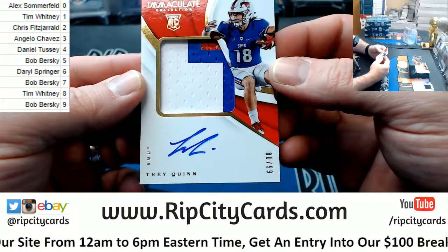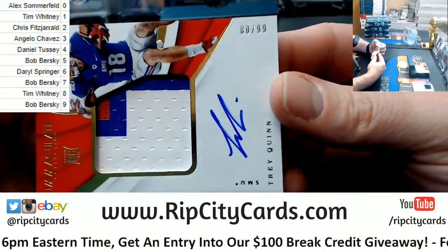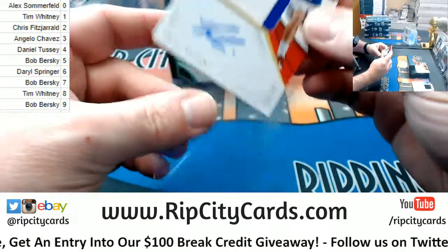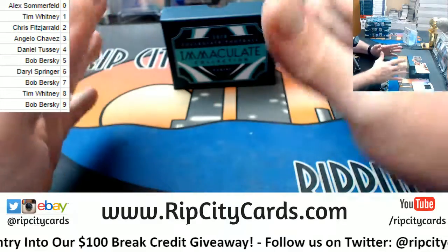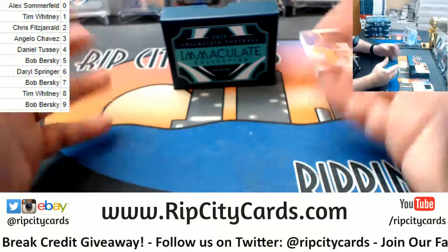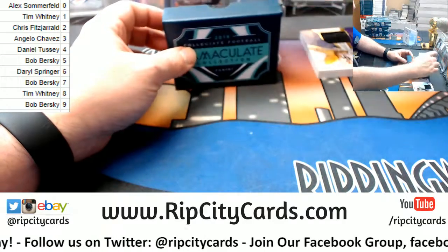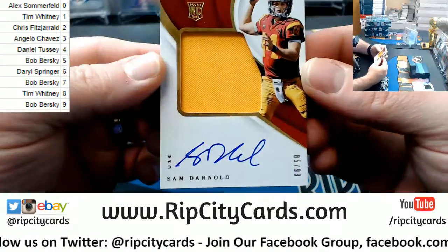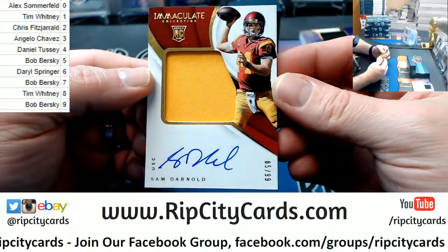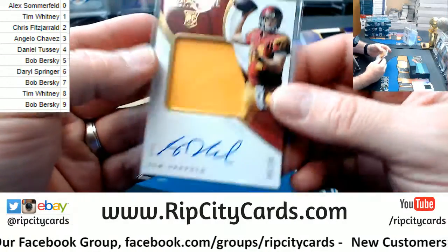Got an 80 out of 99 Trey Quinn, three-color, for SMU. I was hoping this was going to go to somebody else, but it goes who it goes to. 85 out of 99 — Sam Darnold. Let's watch RPA. Nice names, nice cards.